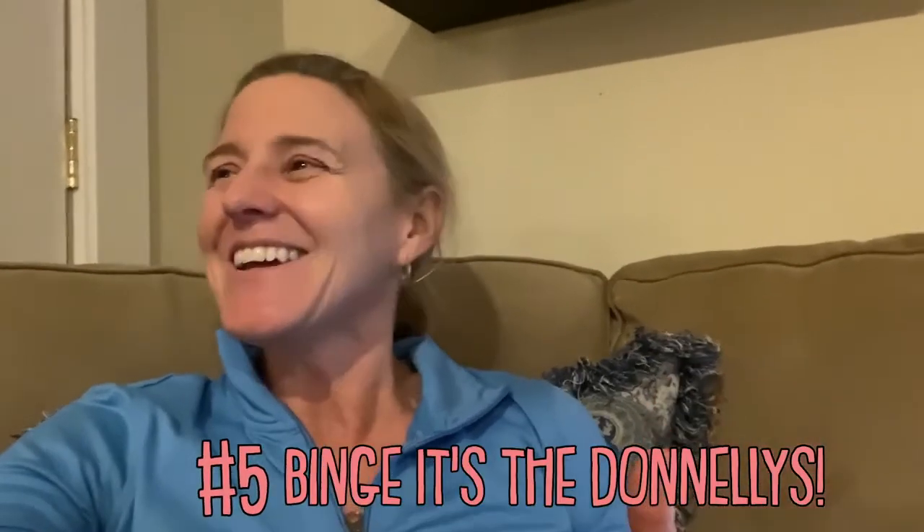Our fifth idea of what you can do during your coronavirus quarantine time is my favorite of all, and that is binge watch It's the Donnellys. We have about 1,500 videos out there that if you go end to end should take about 14 days. Comment below which is your favorite It's the Donnellys video. We've got awesome playlists of vacations, cruises, injuries, and all kinds of different content.